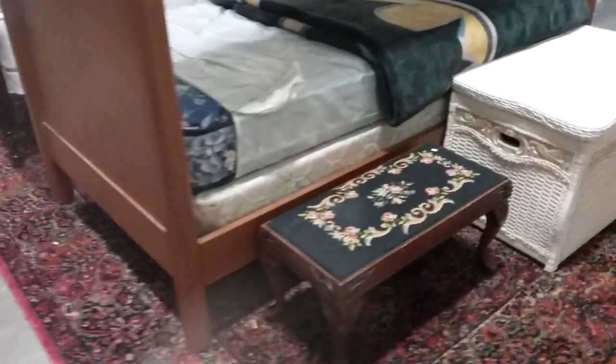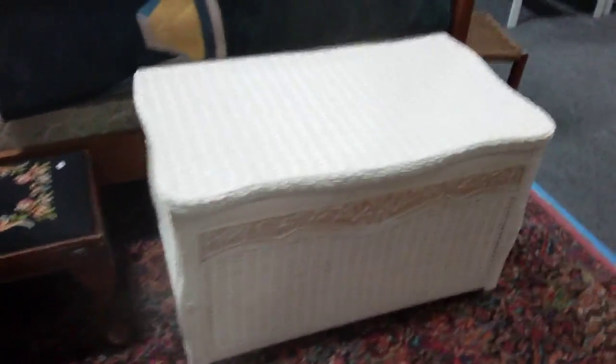Estimated value — we've seen this exact rug sell on eBay for $2,000. So we're going to need a decent start on that.